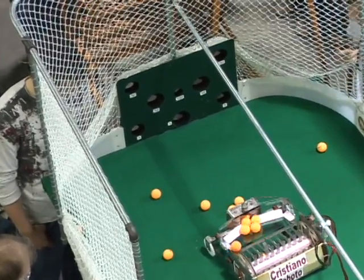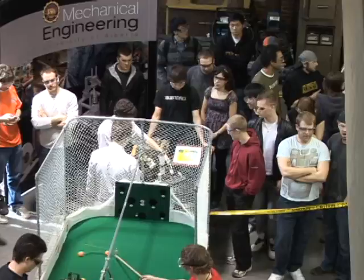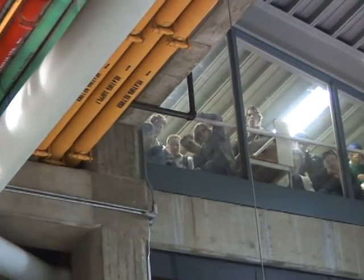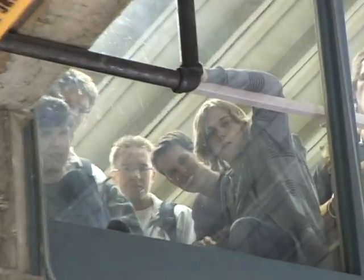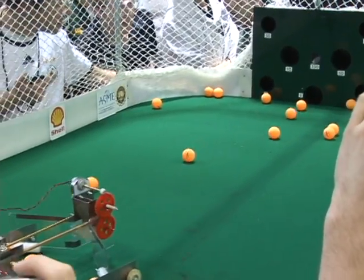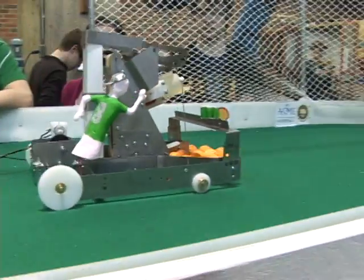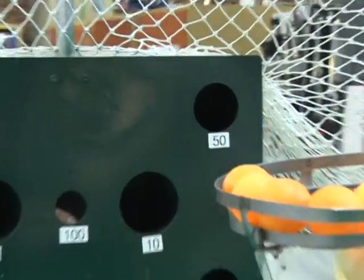It's not exactly the World Cup we're all familiar with, but the competition was fierce Monday at the robot World Cup of Soccer held at the University of Alberta. 24 robots built by teams of second year mechanical engineering students had to quickly scoop up ping pong balls, maneuver into place, and shoot for glory.